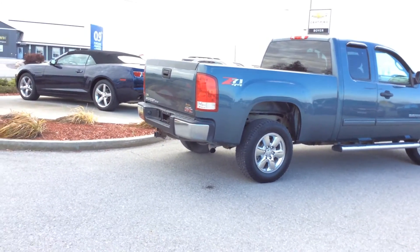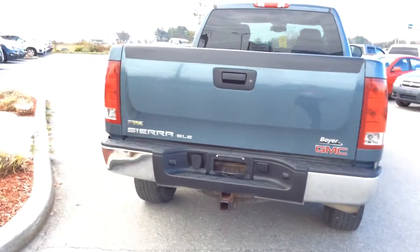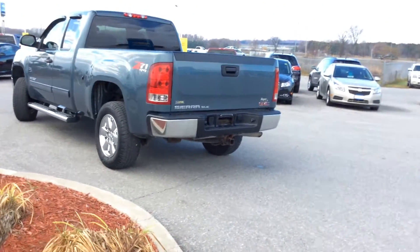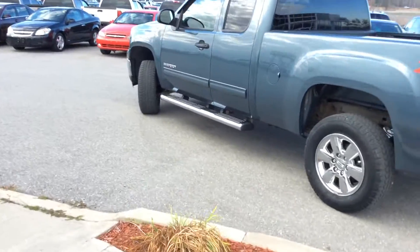Our tailgate equipment package also gives you the modern conveniences like the easy lift and lower tailgate — great for those long work days at the end where you don't really feel like having your tailgate slammed down on you. We also got our 6-inch chrome oval side steps.